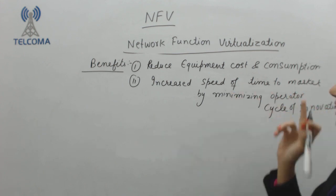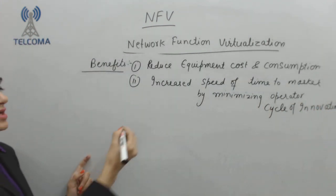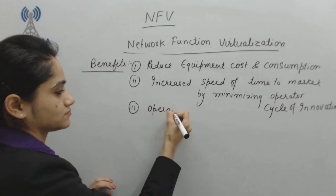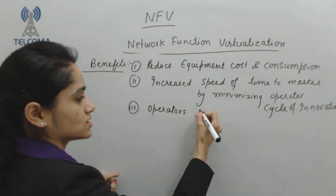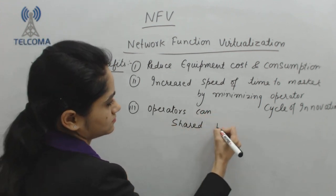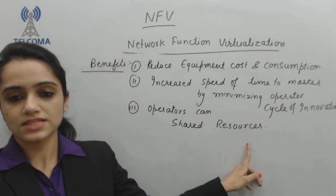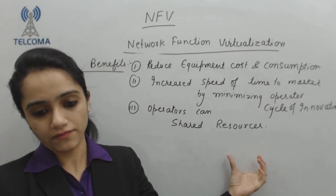Sharing of resources means we are utilizing our resources more effectively. Then we have lower risk. We are focusing on risk, and this is totally a new innovation in networks.